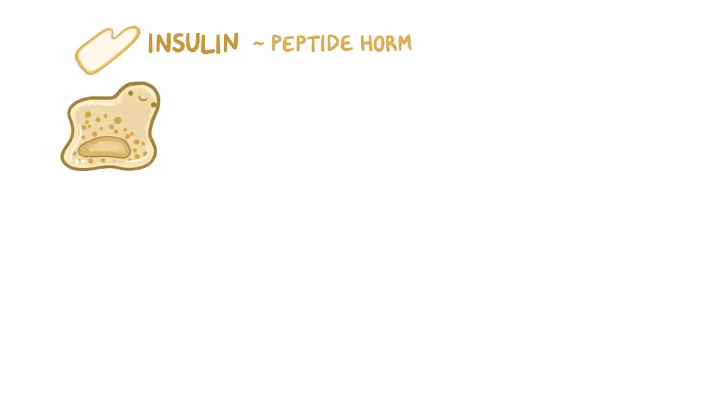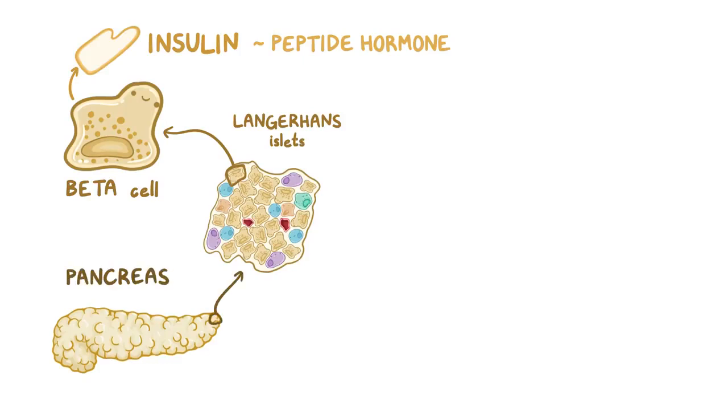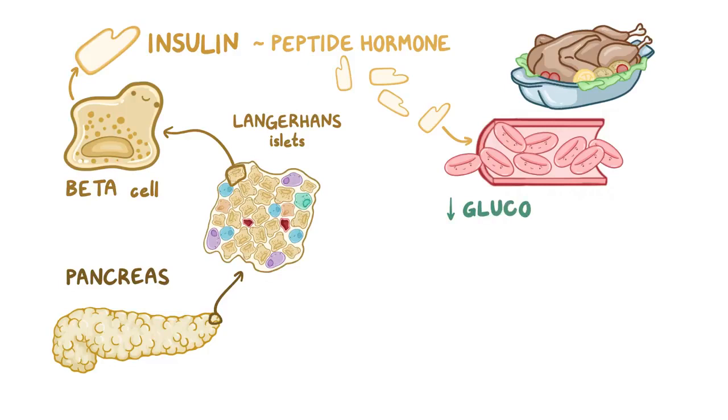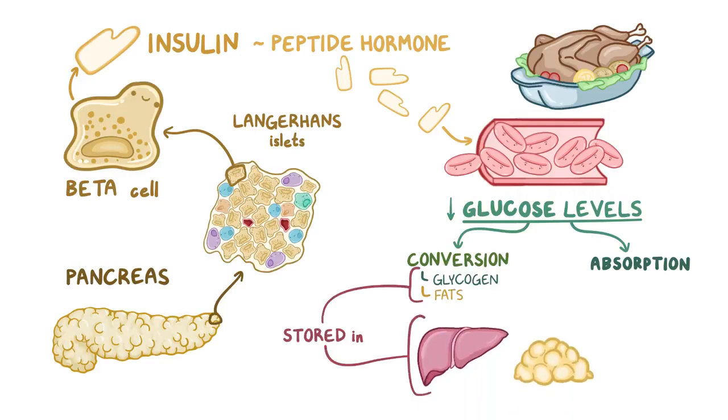As a quick recap: insulin is a peptide hormone produced by the beta cells of the islets of Langerhans in the pancreas. After a meal, insulin is secreted into the bloodstream to lower blood glucose levels by triggering glucose absorption and conversion into glycogen or fats, to be stored in the liver, adipose tissue, and skeletal muscles.